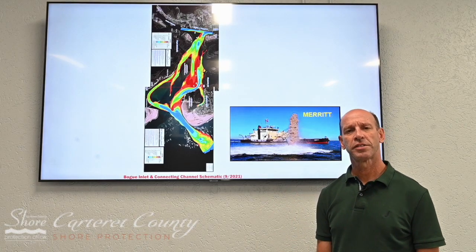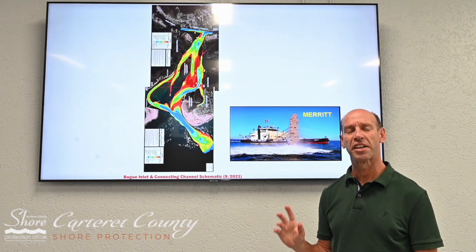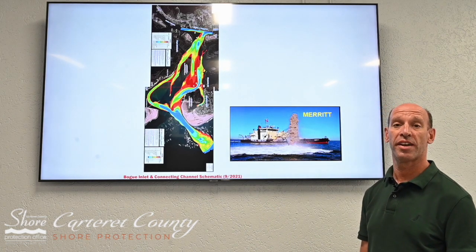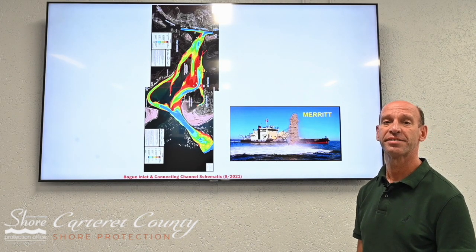Hello there, Rudy here with the Carter County Shore Protection Office, going to talk to you today about an upcoming dredging event we have planned in the Bogue Inlet Connecting Channel,